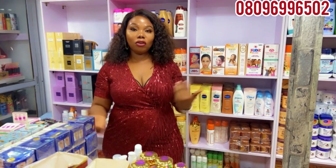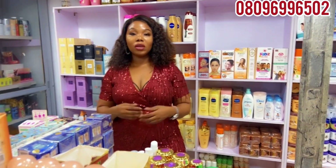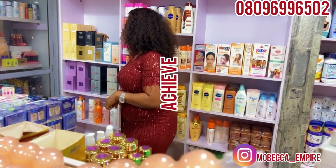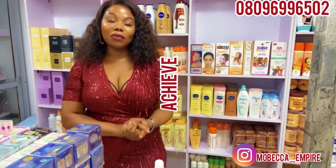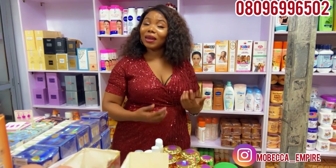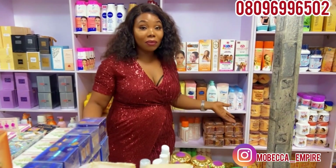You'll be the first to get it. On my YouTube channel, I teach about how to mix different things. Anything I drop is not a must for you to use — it's just to give you knowledge on how to mix, how to combine different products and acquire that desired tone that you want. You can decide to use them or not. When you use them and see that it's good on your skin, you can decide to sell it out or give it out.